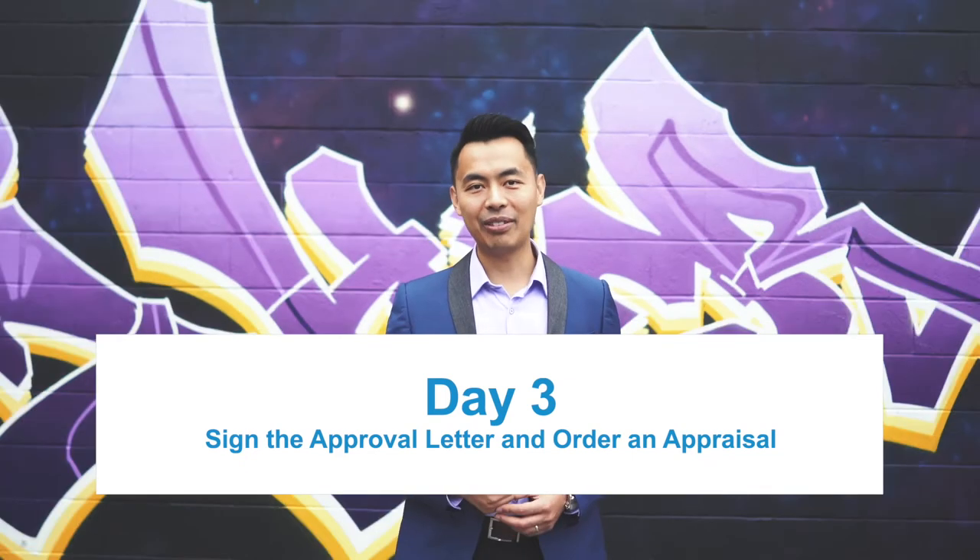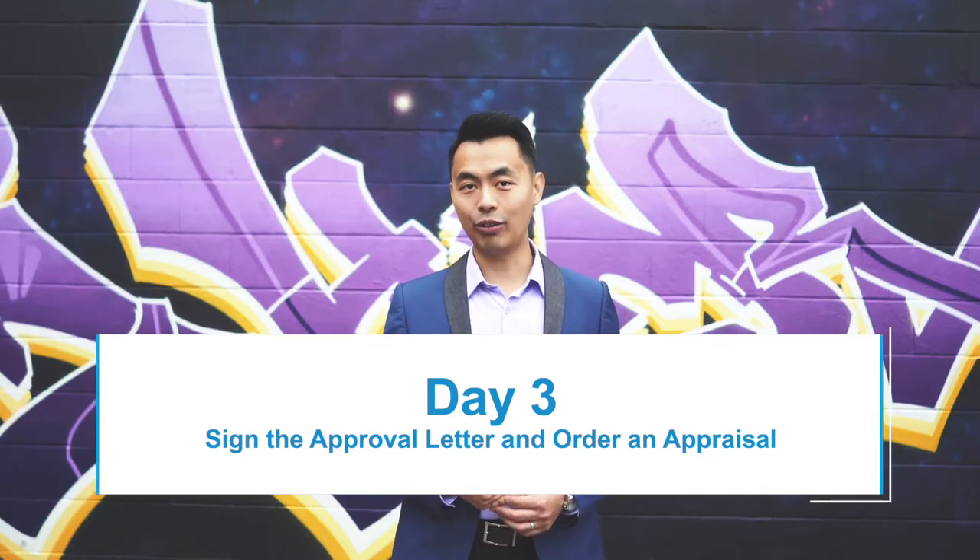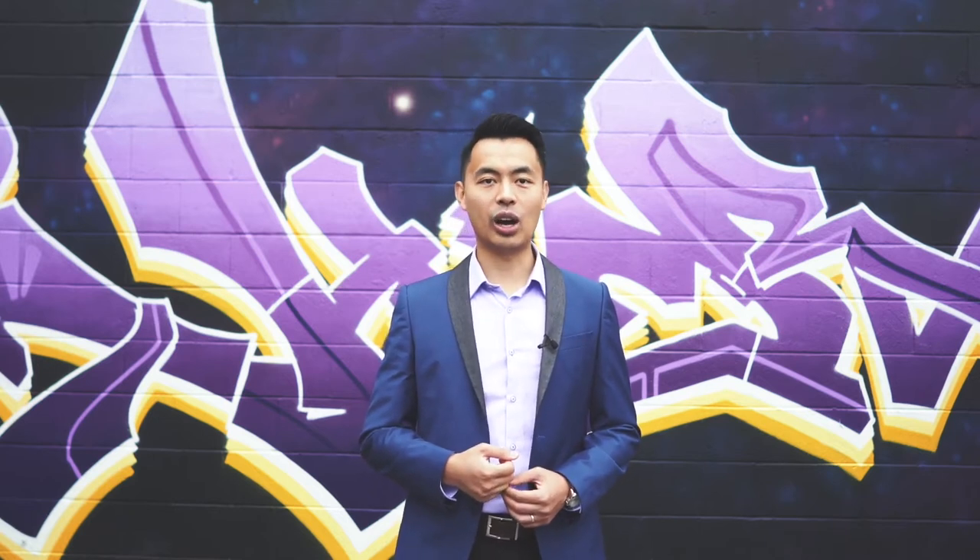Day three: after reviewing the formal offer letter, and if everything is acceptable, you'll sign it and supply any other additional documents required. At the same time, the appraisal inspection should be scheduled for today.